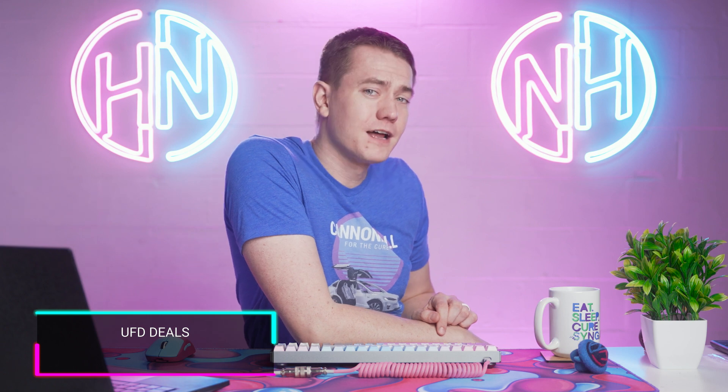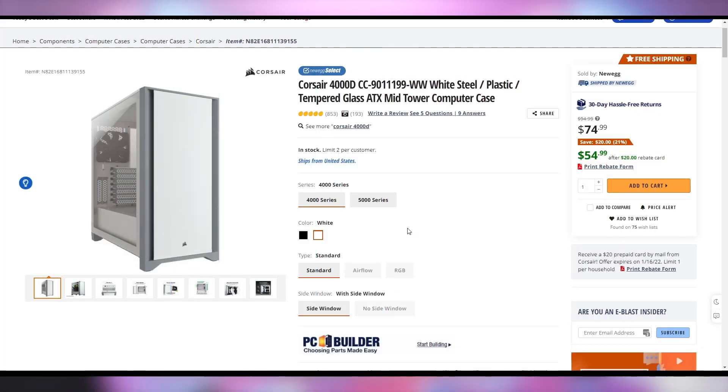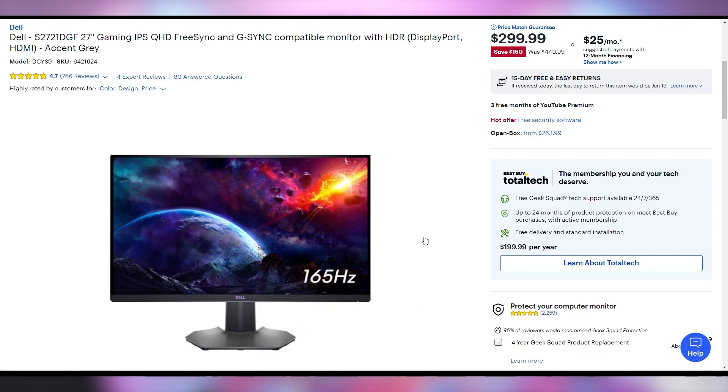But in case you don't want to spend $250 on a PC case, let me help you out with UFD Deals — the hottest tech deals on the internet. We relaunched the website in case you want the newest tech deals; it went through a lull over the holidays but we've fixed everything. A cheap PC case: the Corsair 4000D is going for $55 right now after rebate — nearly half off. The Intel i7-12700KF is going for $380 after a $15 promo code. And Dell's 27-inch 1440p 144Hz HDR monitor is currently $300 over on Best Buy — $150 off from its normal price of $450. Check the links in the video description.